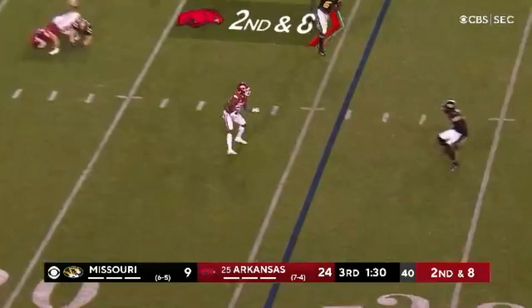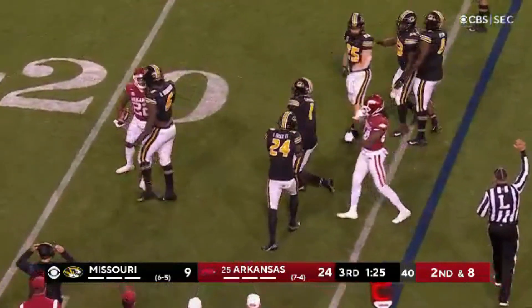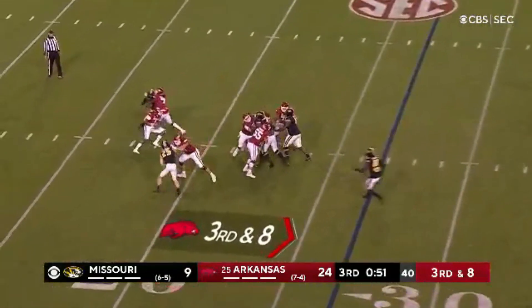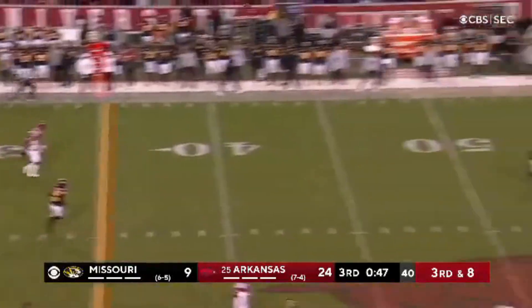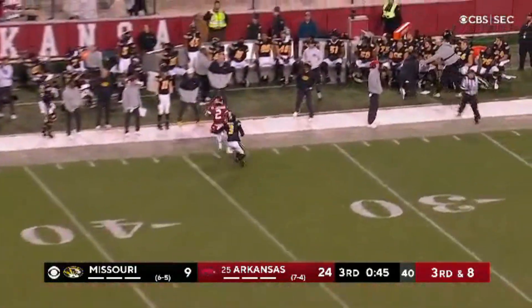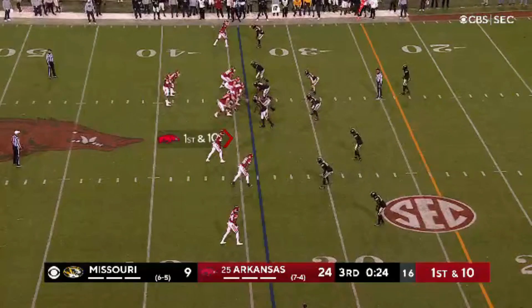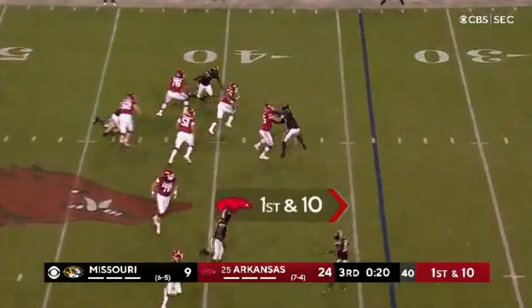Jefferson quickly swings it to Smith. Stutter step move, and Smith is pushed backwards. Third down and eight. Jefferson fires, Jefferson with a connection — it's Keetron Jackson downfield. Beautiful ball to the freshman, and Jackson does the rest.